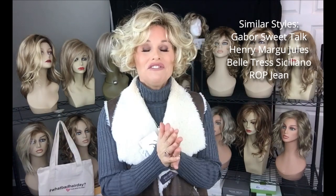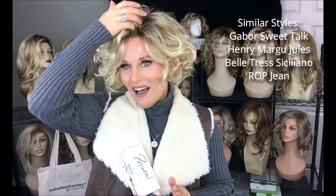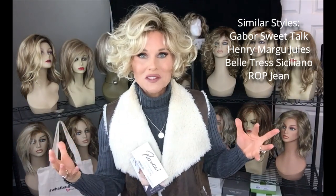Movie by Ellenvilla is a super adorable, short, curly, big volume kind of style. If you like styles like Sweet Talk by Gabor or Jewels by Henry Margu, just to name a couple, I think you would really, really enjoy this one as well. Movie has all that curl and volume that really defines this style.